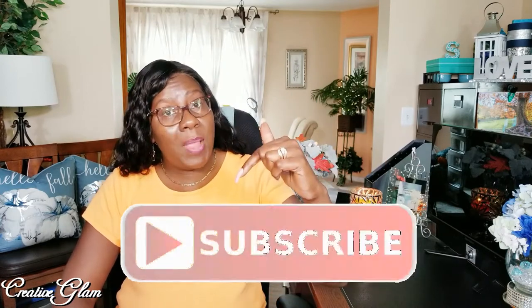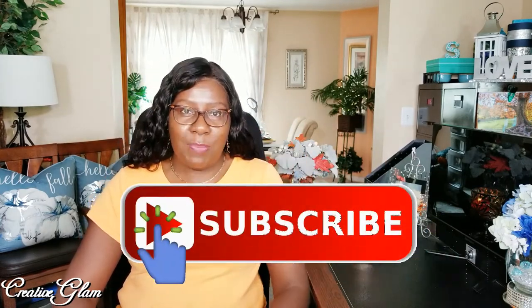Hi guys, and welcome back to my channel. My name is Sharon. If you're new to my channel, hello and welcome. And if you're returning, thank you and welcome back. I'm so glad you stopped by. If you haven't already, hit that subscribe button below along with the notification bell — hit the notification bell twice. It's free and you get notified every time I upload a new video.